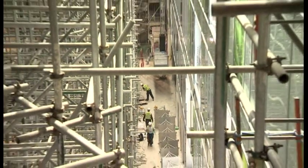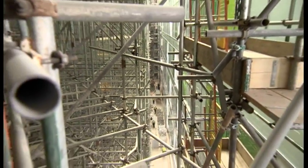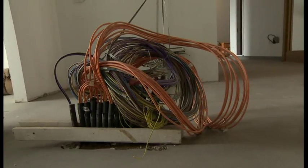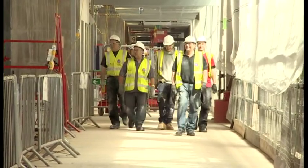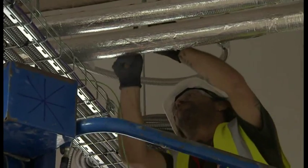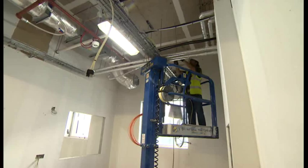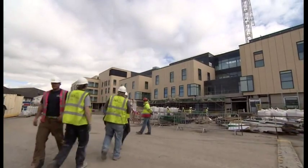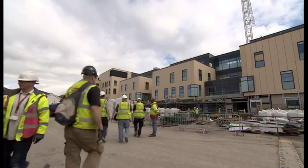Building a 430 million pound hospital takes serious scaffolding, miles of complicated cables, and many, many man hours. This huge and complex building site is now at its busiest, with around 1,200 people working. And they are achieving one very important thing.